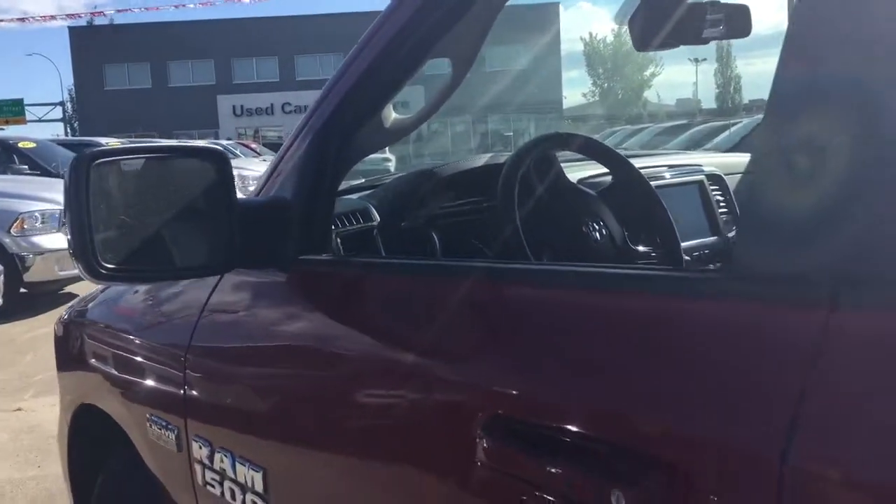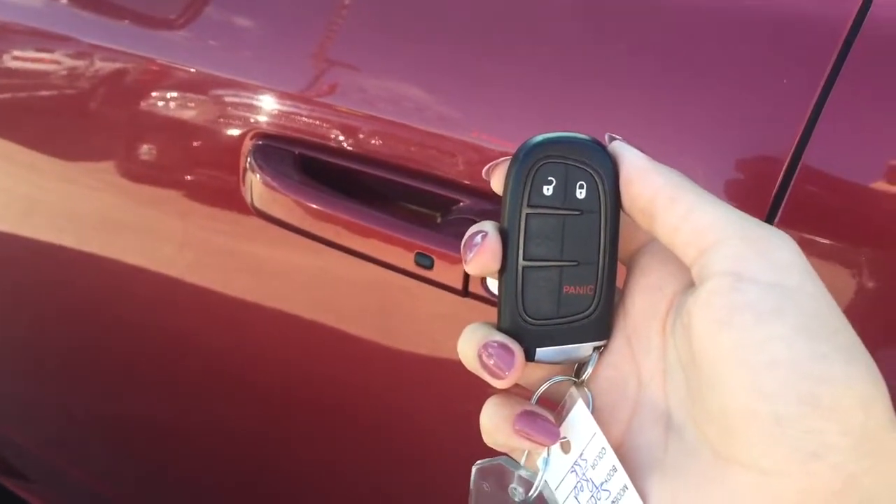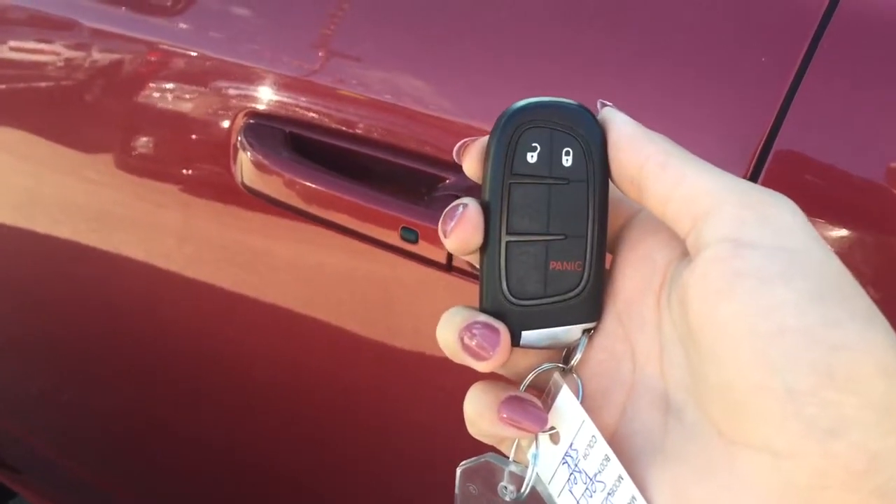Follow me inside, I've got a lot more to show you. Helping you into your 2013 Ram 1500 is the remote keyless enter and go system with a panic alarm.